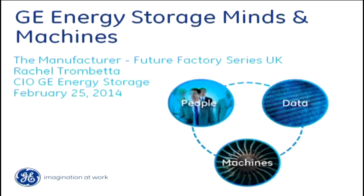My name is Rachel Trombetta, I'm the CIO of GE Energy Storage. It is a brand new manufacturing facility and a new technology that GE has invested in. We've partnered with global research over the past 10 years, not only for our product line, but as well as how to make a smart manufacturing plant.